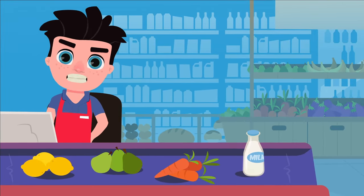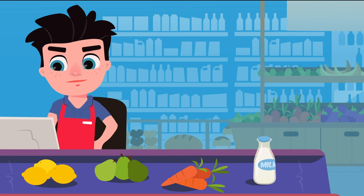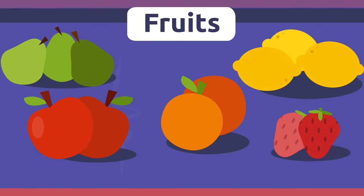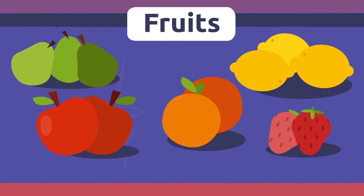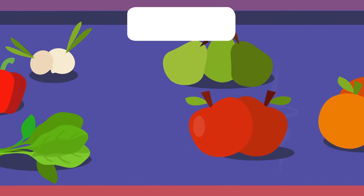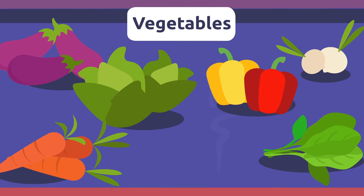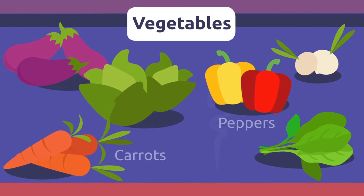Hello, friends! Today we're going to the supermarket and we're going to learn many new words for food. Are you ready? Here we go! Fruits. Fruits are packed with vitamins, minerals, and fiber. Fruits grow on trees and plants. Oranges, apples, or strawberries are fruit. Vegetables. Vegetables and leafy greens are packed with vitamins. You can eat them fresh in a salad or cook them. Carrots and peppers are vegetables.